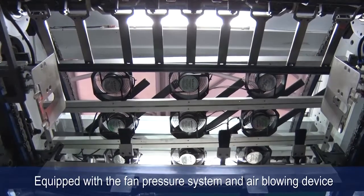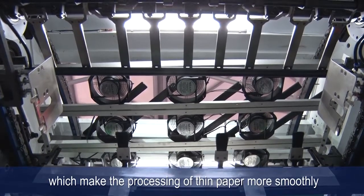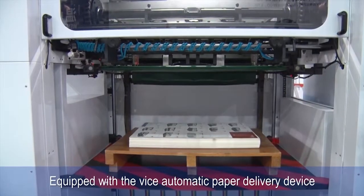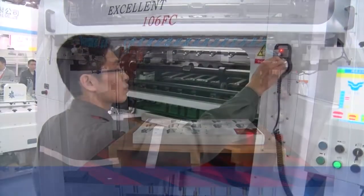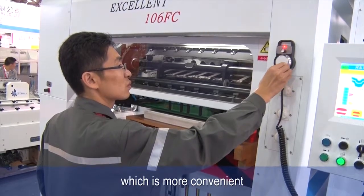The upper line is equipped with a foam pressure system and air blowing device, which makes the processing of thin paper more smooth. Also equipped with an automatic paper delivery device which makes paper delivery more convenient. The paper size adjusting adopts a servo adjustment system, which is more convenient.